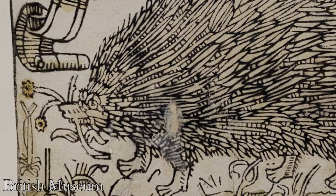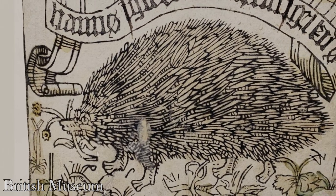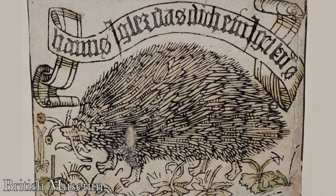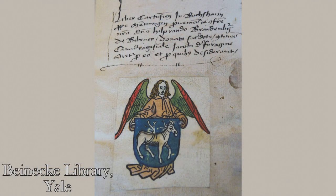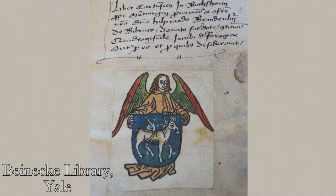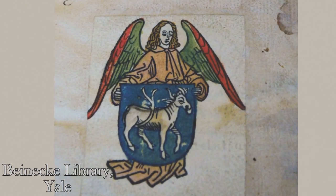The first book plate as we know it — a printed piece of paper pasted into a book as an ownership mark — is one of these two, both from 15th century Germany. My favorite of the two is this one: The Hedgehog of Johannes Knabensberg. It likely dates to the second half of the 15th century and is a play on Knabensberg's nickname, Eagler, the German word for hedgehog. Translated from German, the caption above reads 'Hans Eagler, that the hedgehog may kiss you' — a spiny threat to those who may borrow the book and fail to return it. Another early book plate features the coat of arms of Brother Hildebrand Brandenburg of Biberach, a Carthusian monk, also from the second half of the 15th century and a lovely example of a printed but hand-colored woodcut.